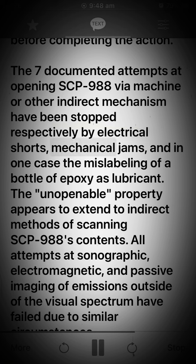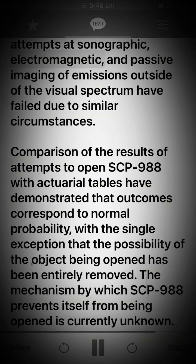The seven documented attempts at opening SCP-988 via machine or other indirect mechanism have been stopped respectively by electrical shorts, mechanical jams, and in one case the mislabeling of a bottle of epoxy as lubricant. The unopenable property appears to extend to indirect methods of scanning SCP-988's contents. All attempts at sonographic, electromagnetic, and passive imaging of emissions outside of the visual spectrum have failed due to similar circumstances.